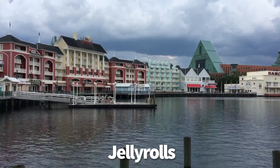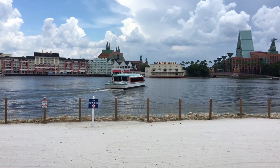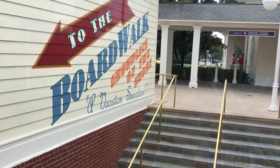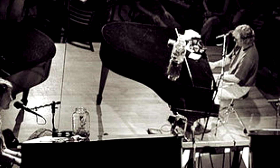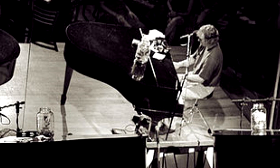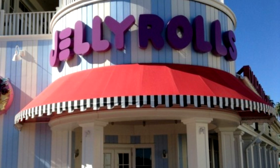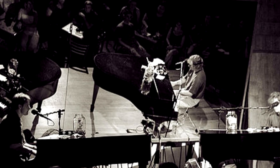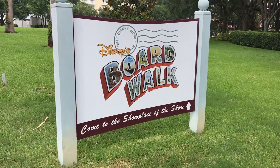Now it's time to talk about Jelly Rolls, one of my favorite places in Walt Disney World. It's a dueling piano bar located on the Boardwalk — 21 and over with a cover charge, but it's worth it. Piano players start at 8 p.m., you can request any song you want, they know how to play everything from Lady Gaga to Beastie Boys to Journey to Bob Dylan. The drinks are pretty meh and food is basically non-existent — just popcorn — but there is a full bar with nightly drink specials. You're going here for the show.